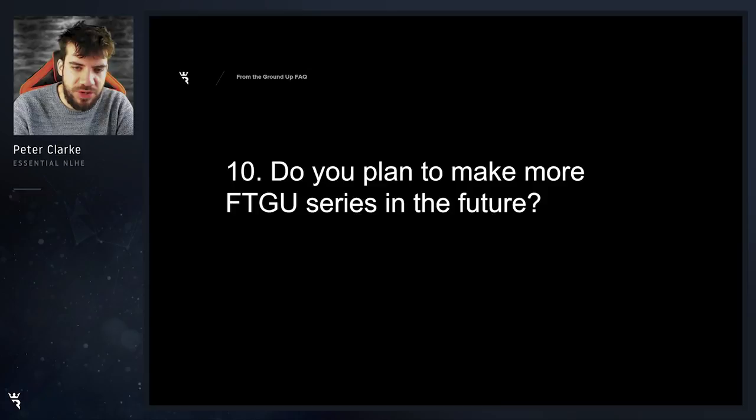Do you plan to make more From the Ground Up series in the future? There are no plans for this as of yet. I wouldn't rule it out definitely, but you can find loads more content from me if you like what you see in From the Ground Up by signing up for an Essential membership at runatonce.com.